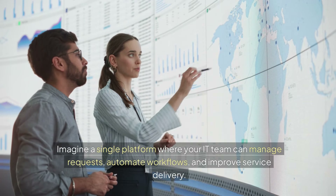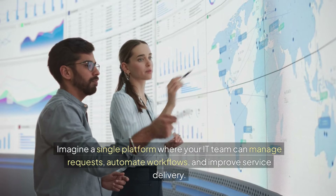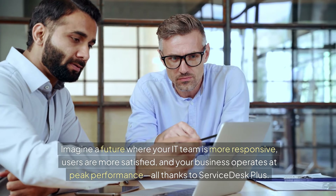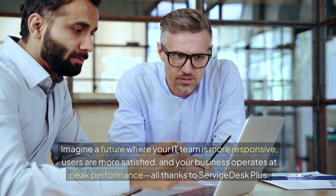Imagine a single platform where your IT team can manage requests, automate workflows, and improve service delivery. Imagine a future where your IT team is more responsive, users are more satisfied, and your business operates at peak performance — all thanks to Service Desk Plus.